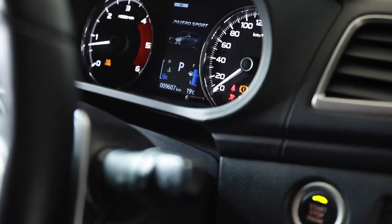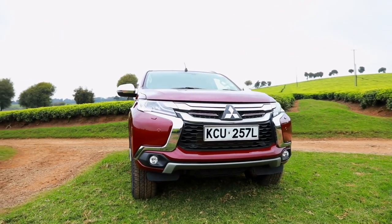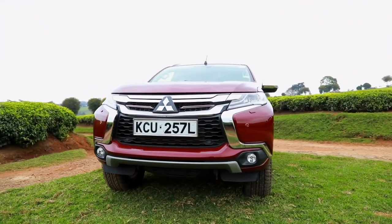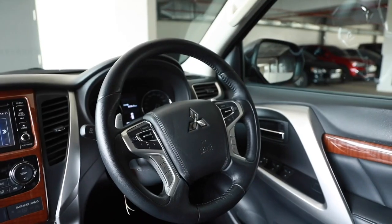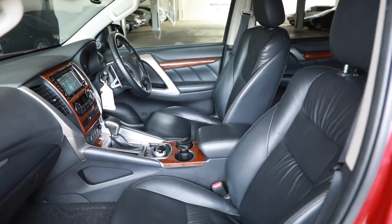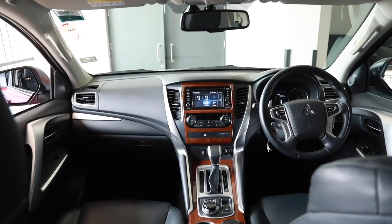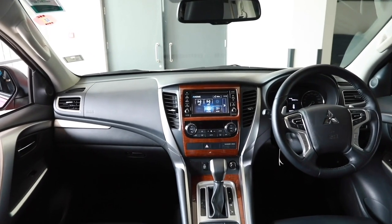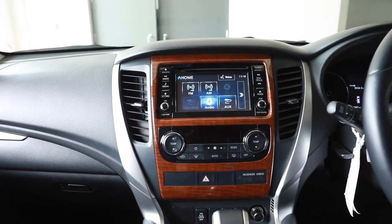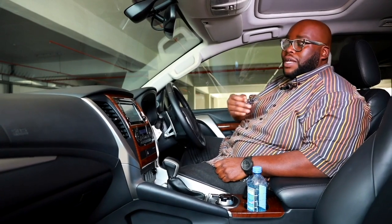As you've seen from the walk-around, the Dynamic Shield design on the front fascia carries through inside the Pajero Sport. Starting with the dashboard layout, it has been designed to give the illusion of space with a forward-facing design. You can see the teardrop design running across from the center console and gearbox console all the way to the armrest — Mitsubishi is not playing games when it comes to designing something that looks very premium.